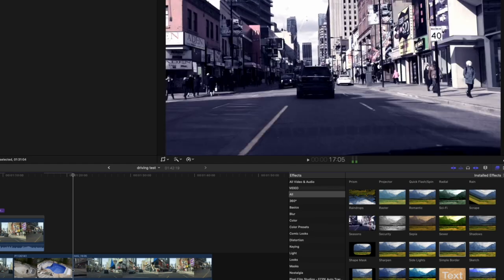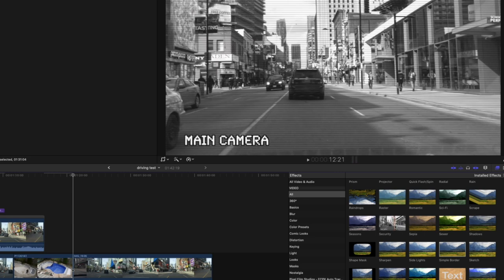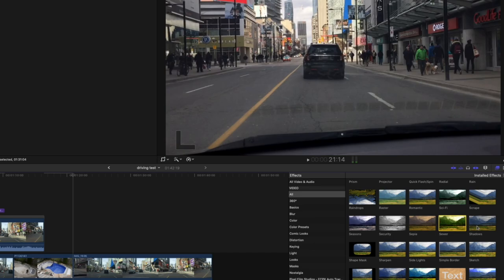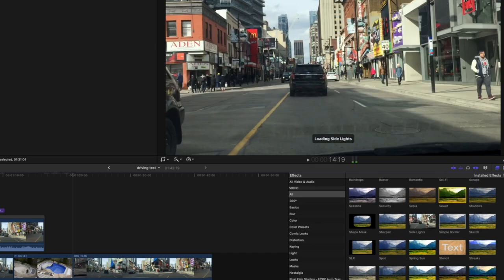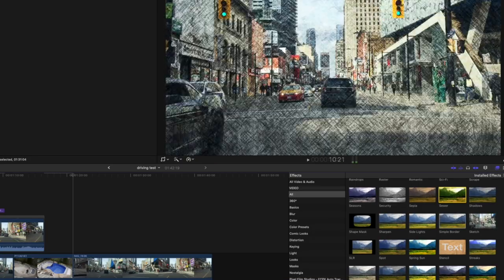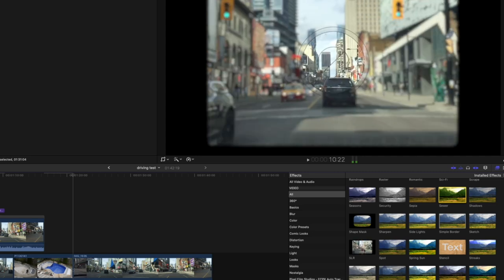Seasons. Security footage — main camera. I guess if the little items on the screen were actually counting down. Does this have the ability to change text? Sepia — we're repeating stuff. Sewer, Shadows — no, I don't need that. Shape mask — yes, of course we need that. Sharpen — yes. Side lights — don't see the point. Simple border — sometimes there's a place for that. Sketch — gone. SLR — who knows what an SLR is anymore? We can lose that.